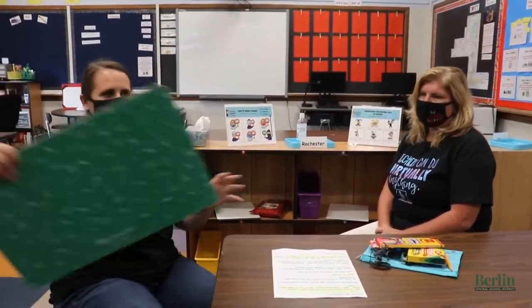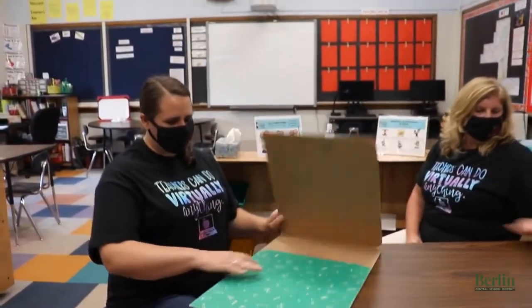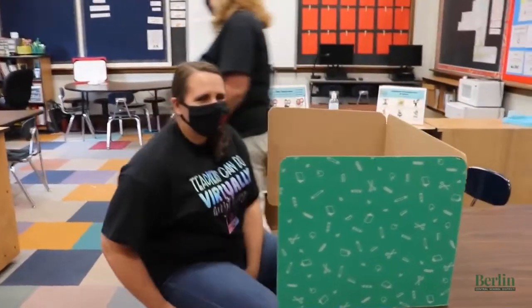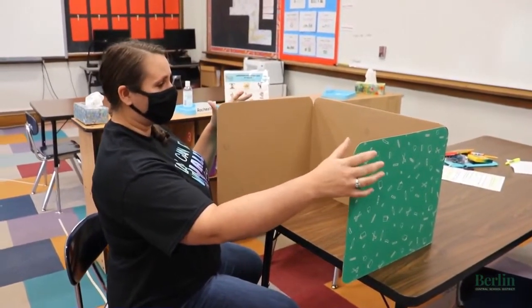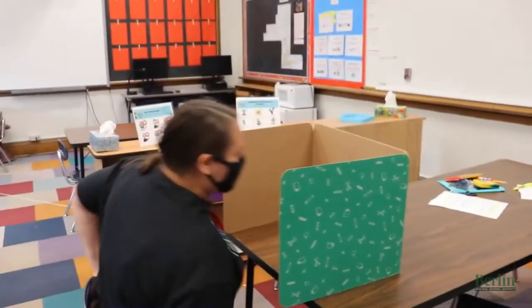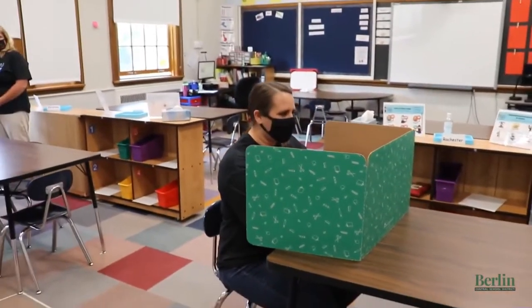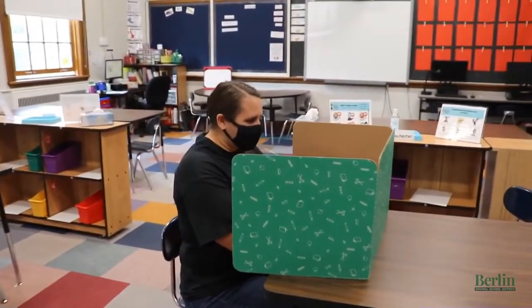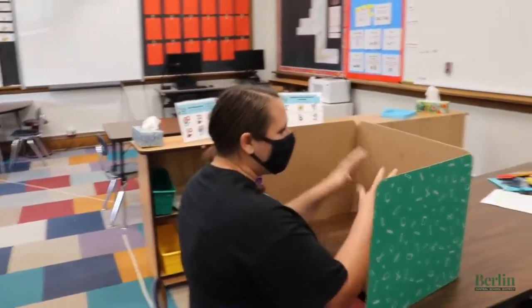People are going to have trifolds. Even though trifolds seem like a new thing, a lot of teachers use these kind of dividers so people can have their own personal space when they take tests — it's sort of the same idea. The trifolds our school is getting have clear windows inside of them, so when you're sitting at your desk you'll have your own personal space to do your work, but you can still see people in front of you and to the left and right with the clear window. So you can still be with your friends.